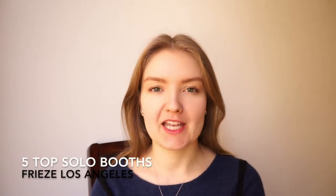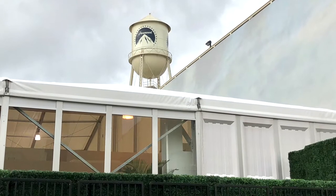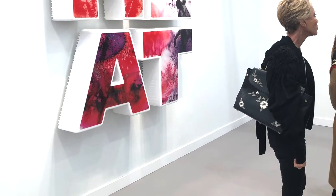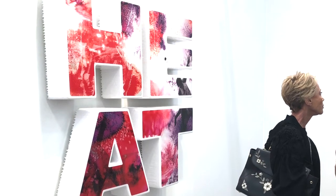Frieze is an annual art fair that takes place in London and New York. This year, for the first time ever, Frieze set up its proverbial white stand on the premises of the Paramount Picture Studios in Los Angeles. I have to say that the fair really delivered — the quality of the art on view was really high.